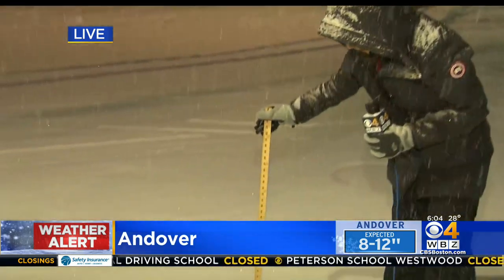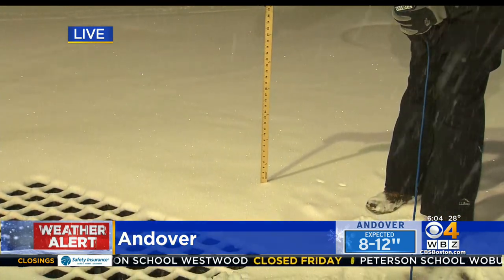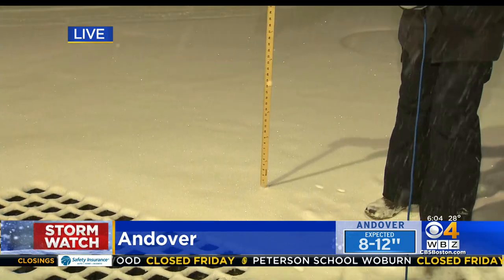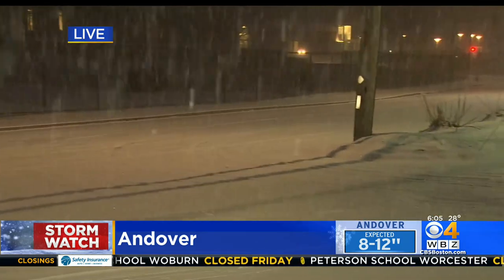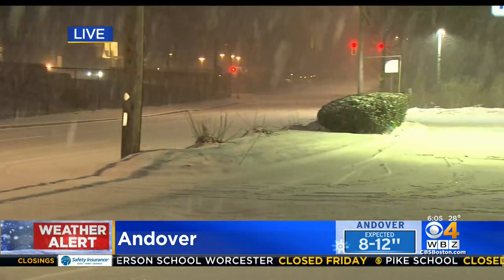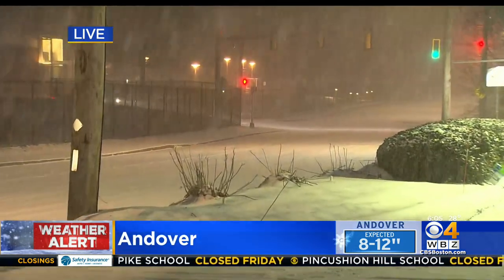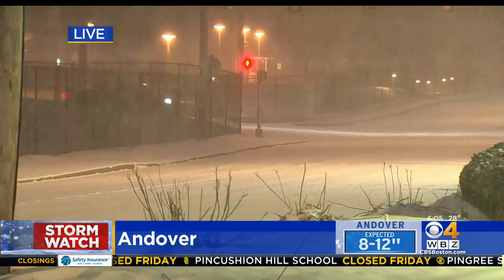We just hit about an inch of snow — that marker, one inch — in this parking lot along Lowell Road in Andover. You can see that this parking lot is now coated. We just had a plow come through and do a quick pass not long ago. And if you take a look at the road, you can see that there is a good layer of snow on the road right now.